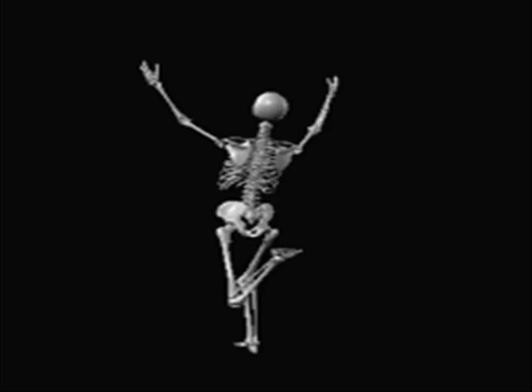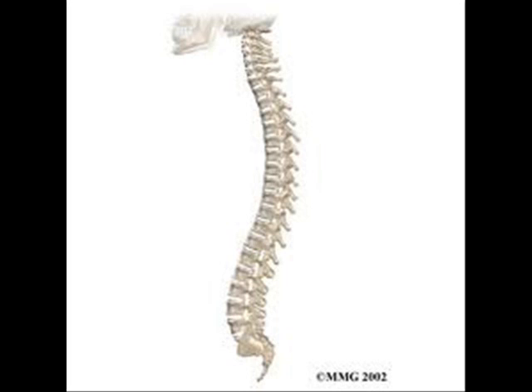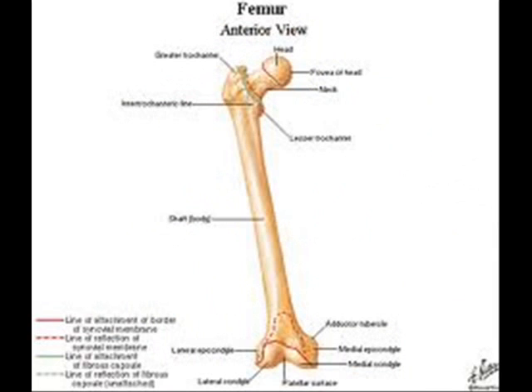Name those bones, name those bones. All my vertebrae are running down my back, from my head to my pelvic bone. My femur fits in there, a leg bone I declare, it's the largest bone that I have grown.